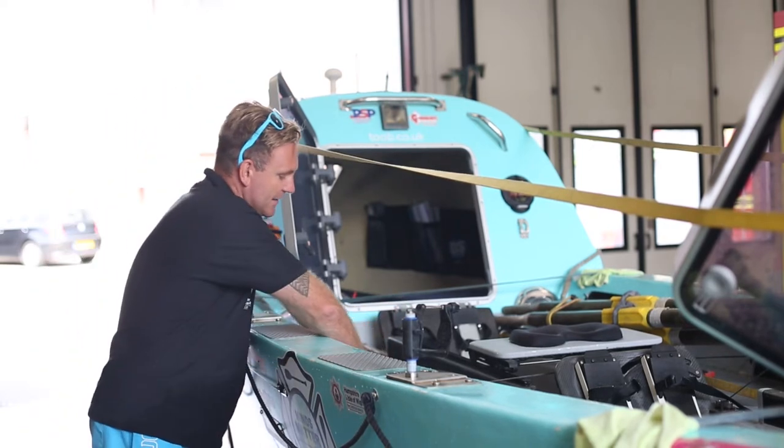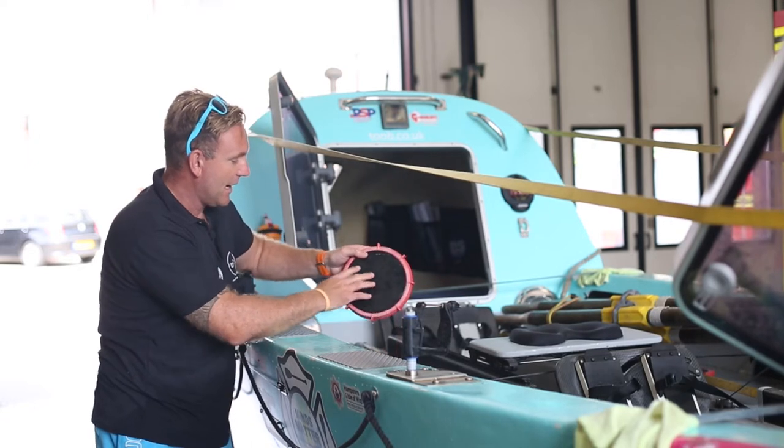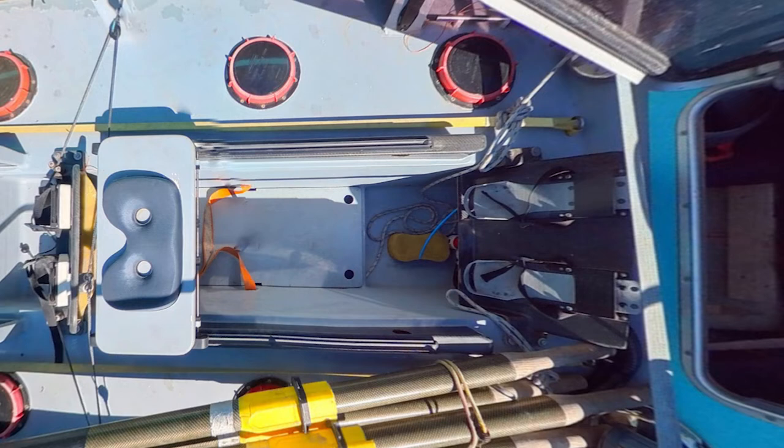Other stuff on the deck includes these watertight hatches — there's a total of 11 of them with hatch covers, and they'll hold our food. We need to take 60 days worth of food, both dry and wet rations and snack packs, which is 6,000 calories in total per crew member per day.